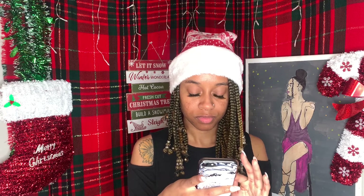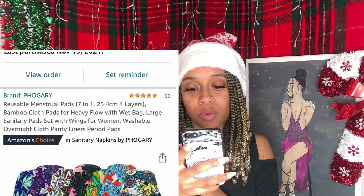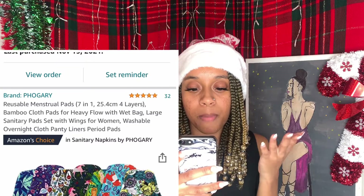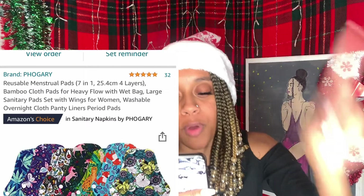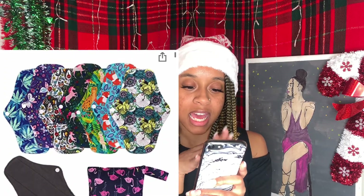Unboxing! I ordered these reusable pads off of Amazon. Let me pull up the link. So I got these reusable menstrual pads — seven and one quarter, 25.4 centimeter, four layers, bamboo cloth pads for heavy flow with wet bag, large sanitary pads set with wings for women, washable overnight cloth panty liner period pads. Y'all know these Amazon titles be long for no reason, but y'all see the pretty stuff — it has seven pads.